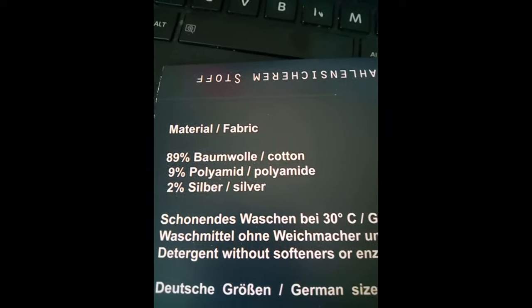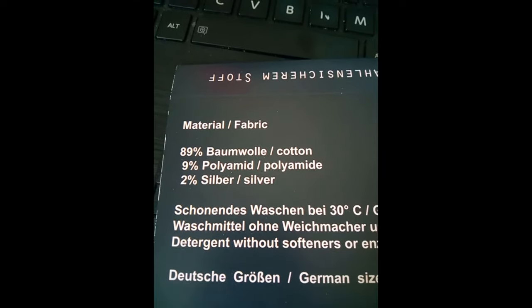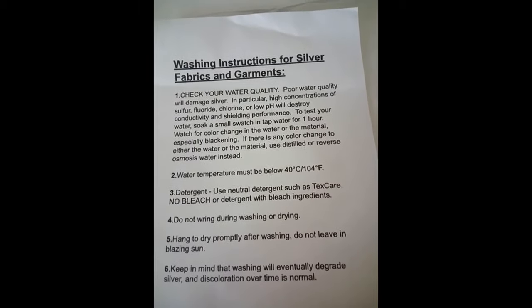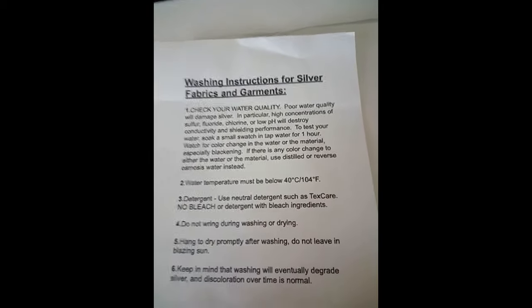It's made out of 89 percent cotton and 2 percent silver, and it comes with washing instructions — here in German and also in English. I use eco nuts to wash all of my shielding clothes.